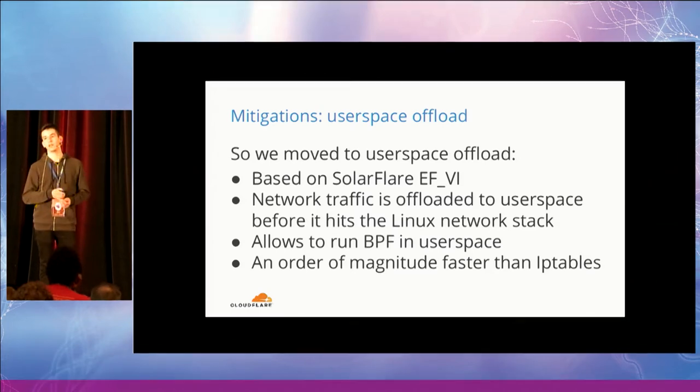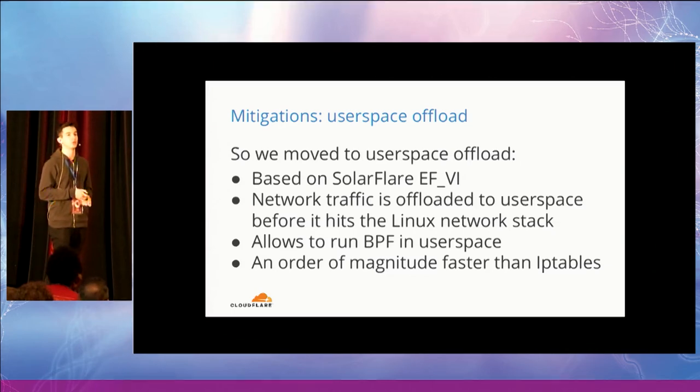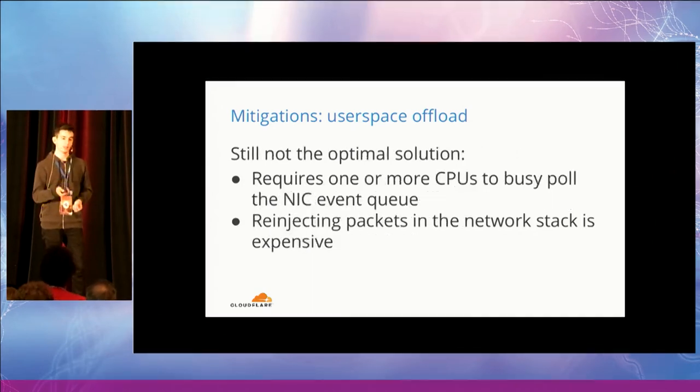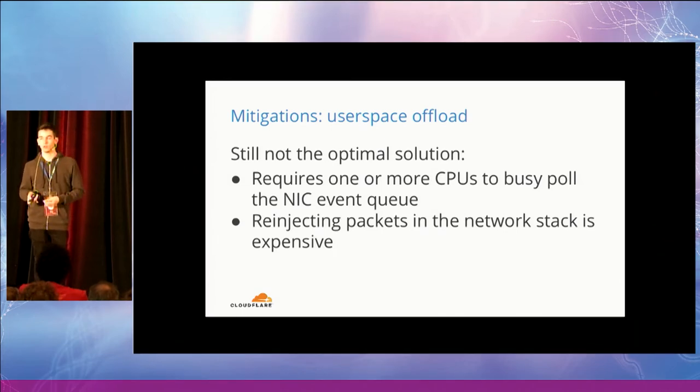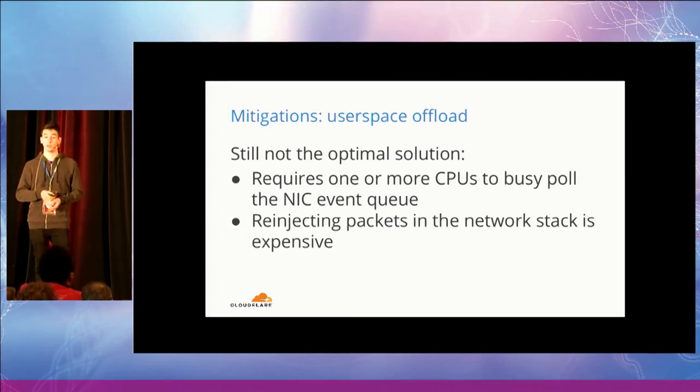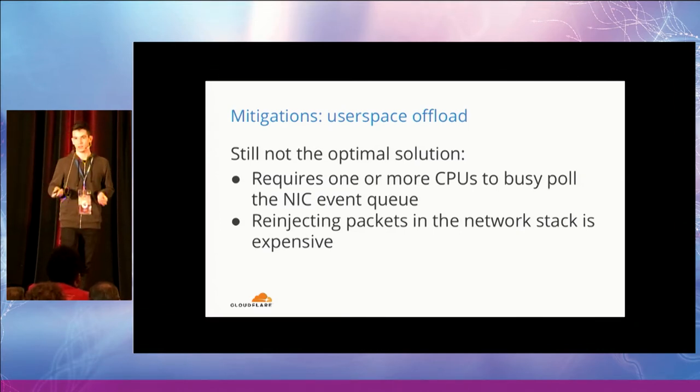So we had to move to a user-space offload solution based on the SolarFlare EFI API. Using this solution, we can offload network traffic to user space before it hits the Linux network stack and Netfilter. In user space, we run the same BPF that we ran with IP tables to filter the traffic. This is an order of magnitude faster than IP tables, but it is still not optimal. First, it requires one or more CPUs to be completely dedicated to this task via busy polling on the network card event queue. Second, re-injecting packets back into the network stack from user space is expensive.